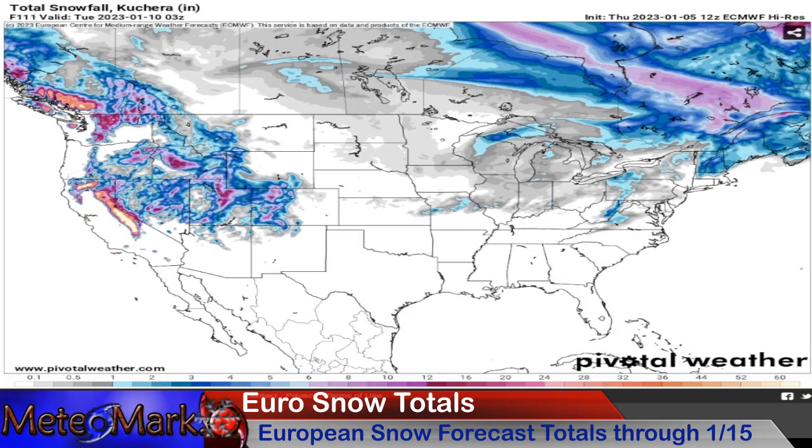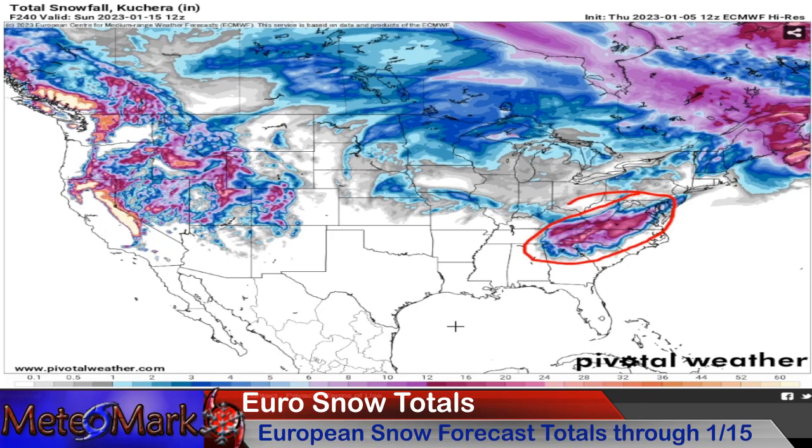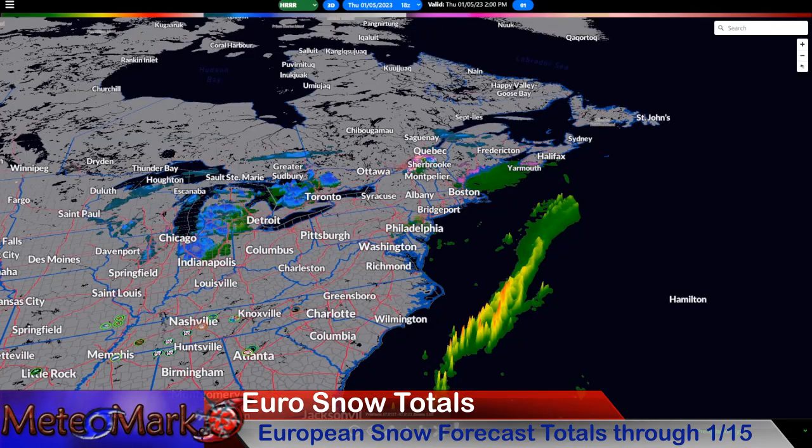The mountain snow is going like gangbusters. Just take a look towards the end of this — this is from the 15th of January. This might be an interesting time to take note of. This is a system the Euro is really trying to grab onto with that interesting pattern.